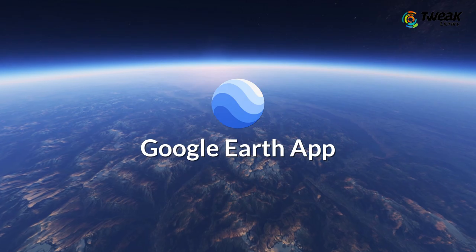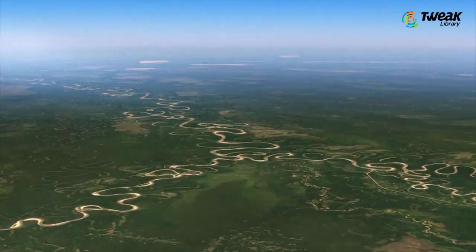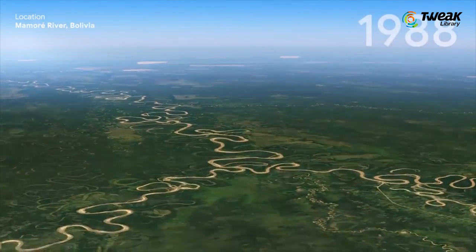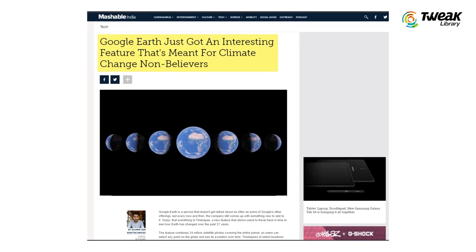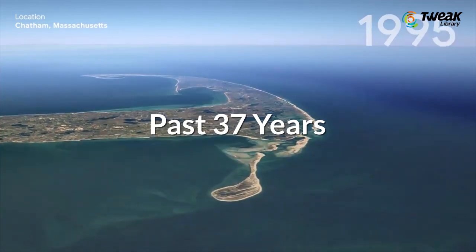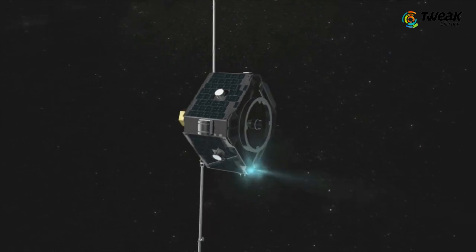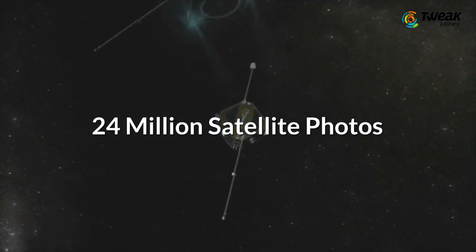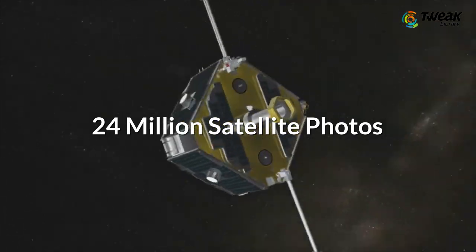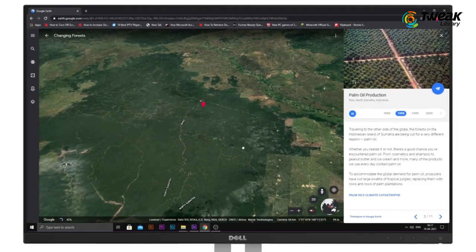The Google Earth app is that computer program which renders a 3D representation of Earth based primarily on satellite imagery. According to Mashable India, it will allow users to travel back in time to see how Earth has changed over the past 37 years. It is reported that the feature will be a combination of 24 million satellite photos covering the entire planet, and the users can select any point on the globe and see its evolution over time.